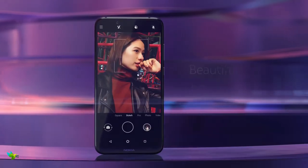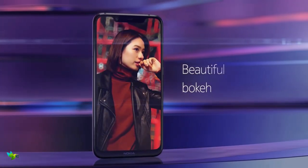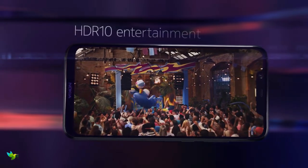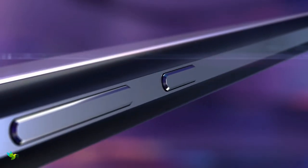Nokia 8.1 features a 6.18-inch display with a Full HD resolution. This device has a 3500mAh battery packed inside.